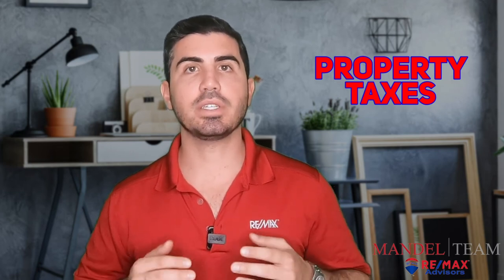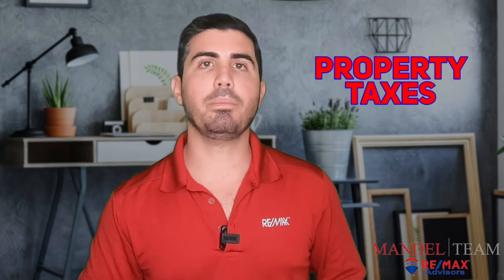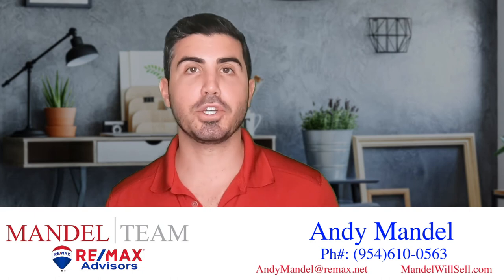Now, if you have a mortgage and you escrow your taxes and insurance, you're typically paying one-twelfth of your taxes and one-twelfth of your insurance every month. Look on your online mortgage statement or your mailed statement — it should tell you what's in your escrow account. That money will be refunded back to you about 30 days after you close from your mortgage servicer. You will get that money back — it's a nice little bonus check. People kind of forget about it, but when you get a couple grand in the mail, that's always a good day.